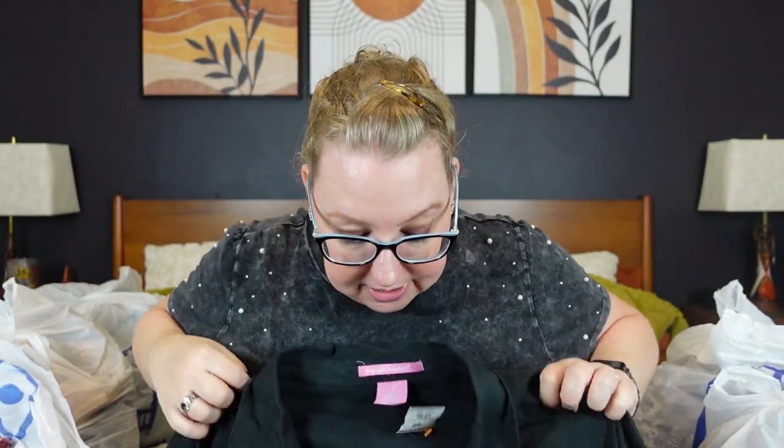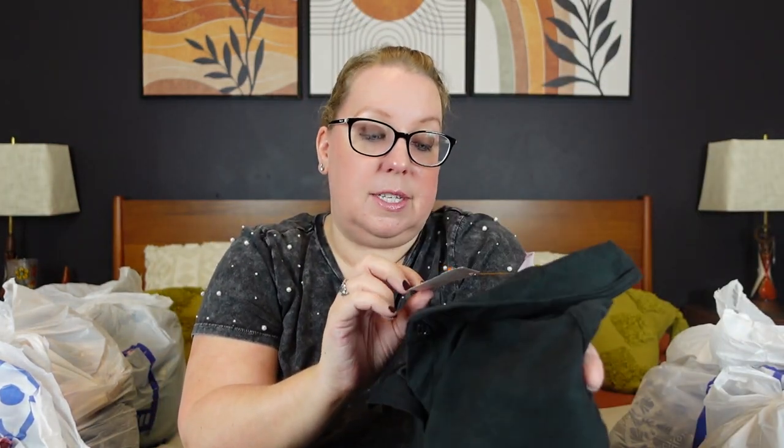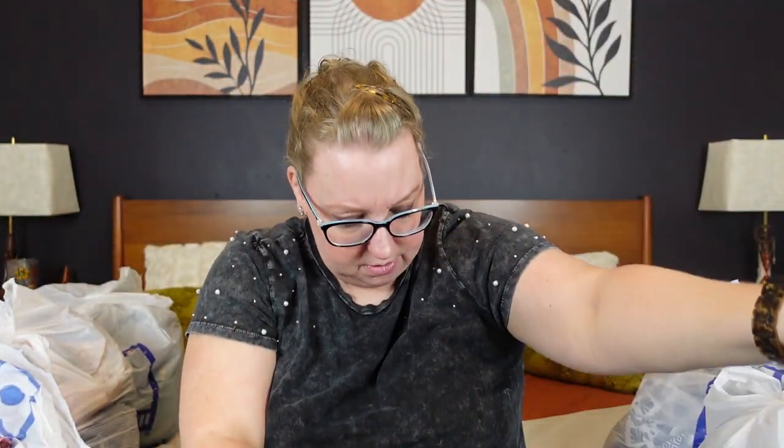Next we have some suede. This is Women Within 3X — a very nice black pocket suede button-down shirt, very soft. Now we have our first orange tag — orange tags were 50% off. This was $7, so I got it for $3.50. I grabbed it because it's Women Within with a nice suede texture and button down.